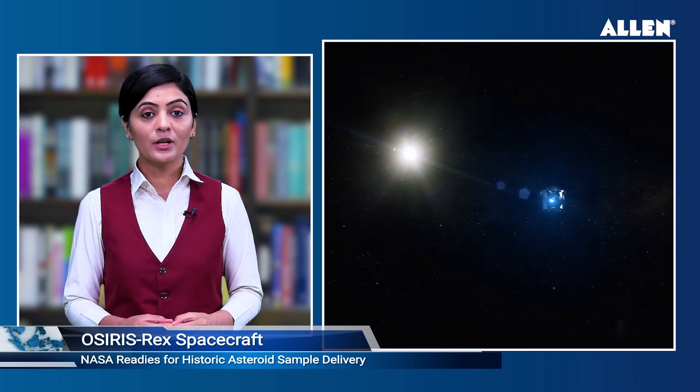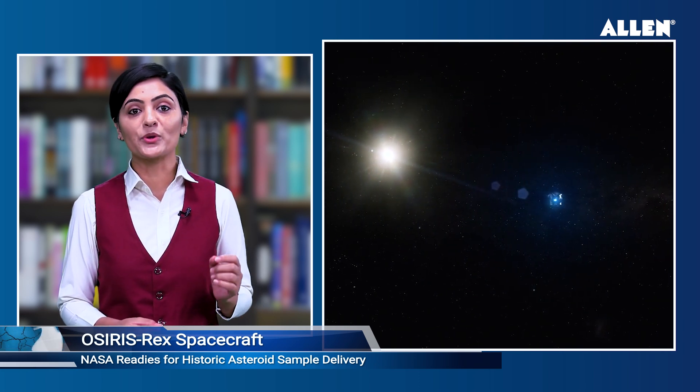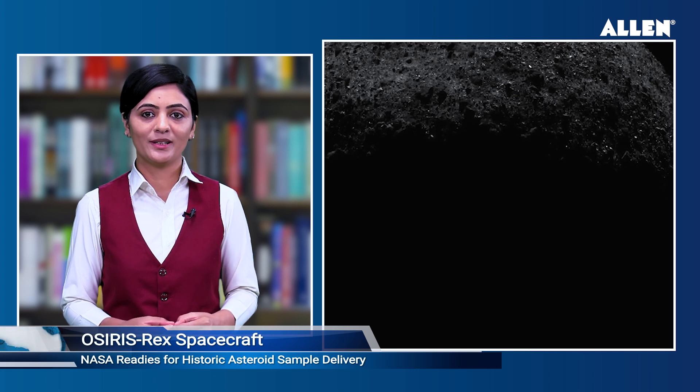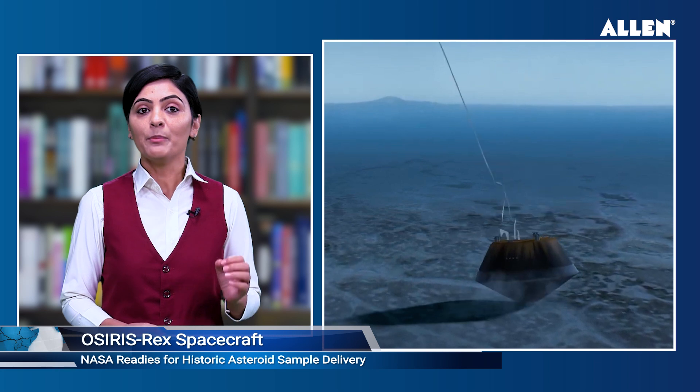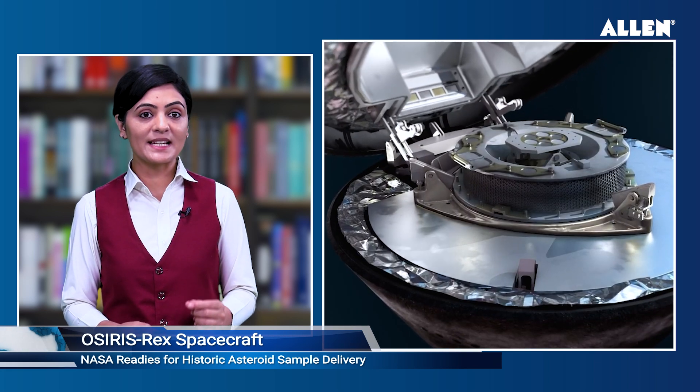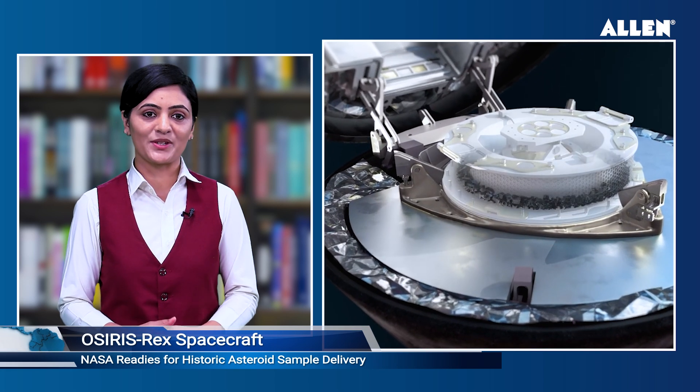A race against time — NASA readies for historic asteroid sample delivery. NASA's OSIRIS-REx spacecraft is cruising back to earth with a sample it collected from the rocky surface of asteroid Bennu. When its sample capsule parachutes down into the Utah desert on September 24, 2023, OSIRIS-REx United States ka prithvi par asteroid sample wapas leker aane ka ab tak ka pehla mission hooga.